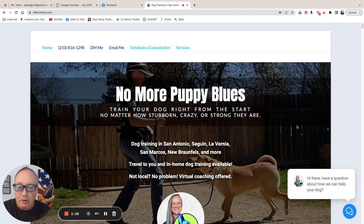The first thing I'd like to see — she's done a really good job up here putting her contact information. I've never actually seen this. Not a bad idea. She's got the phone number here. It says DM me, email me, schedule a consultation, and services. Now what I found when I looked at heat map testing was that the first place people look for a phone number is in the upper right-hand corner. So that could potentially improve some response.